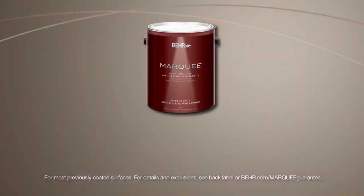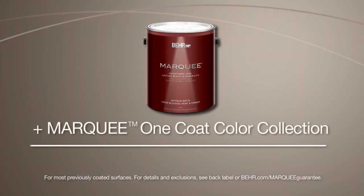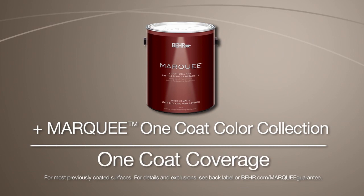Marquee interior paint and Marquee colors are what really sets Marquee apart and provides the extraordinary one coat promise. Let me show you.